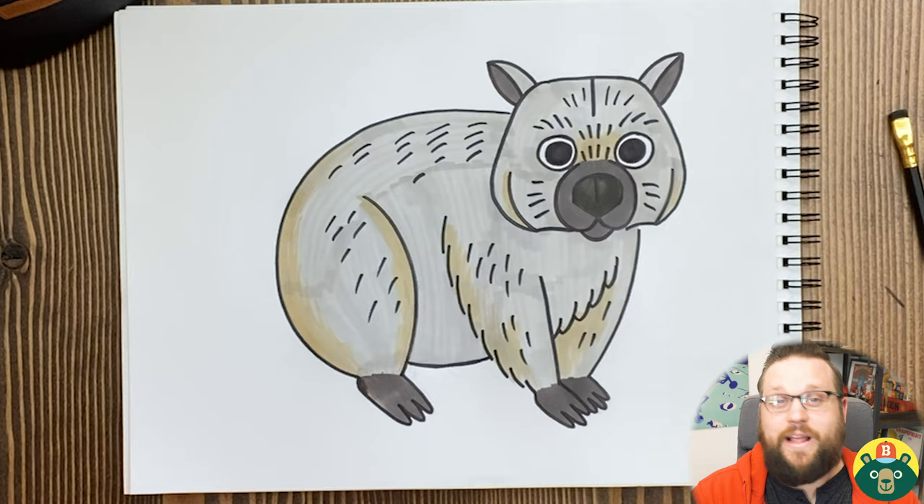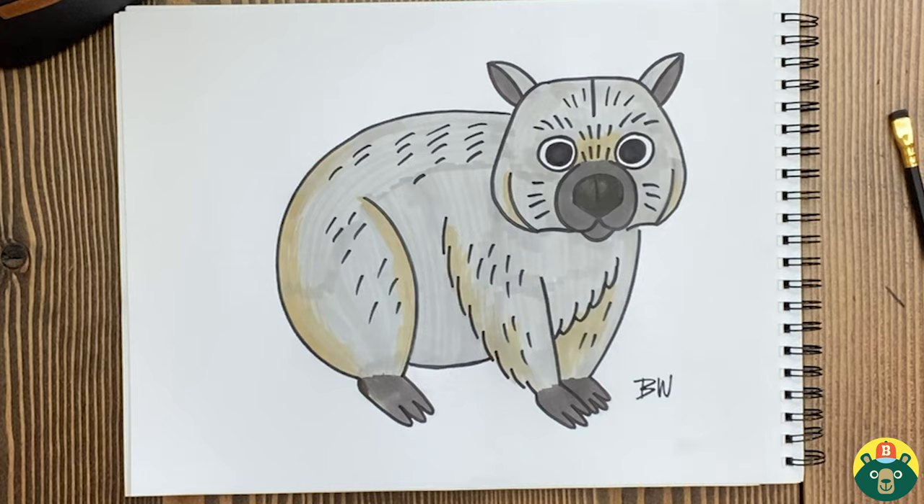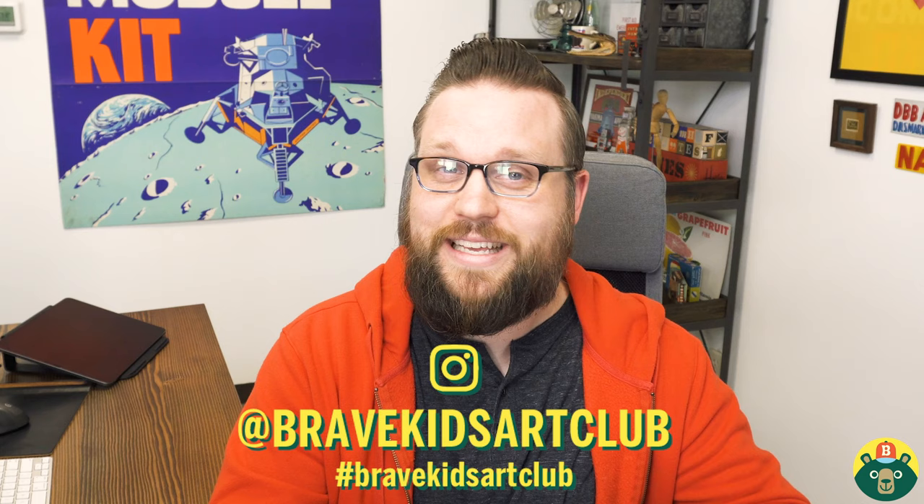I hope you guys had a lot of fun drawing — I know I did. I'm really proud of what I made, so I need to write my name or my initials here on the bottom of my drawing. We're going to wrap up here. Remember, we have these videos Monday through Friday every single week, so continue to watch and subscribe. If you enjoyed this video, please give it a like. And remember: be brave, be creative, but most importantly, be you. We'll see you guys next time. Bye!